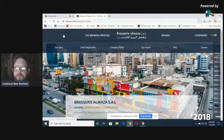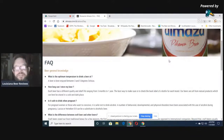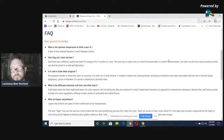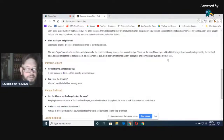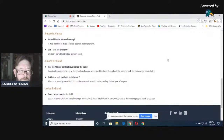Looking at frequently asked questions: What is the optimum temperature to drink a beer at? Is it safe to drink when pregnant? How long can I store my beer? What is the difference between craft beer and other beers? What are lagers and pilsners? How old is Almazza? Can I tour the brewery? They say: 'We don't provide brewery tours.' I'm not going to Lebanon anytime soon. Is Almazza only available in Lebanon? 25 countries. Okay, that's enough of that.